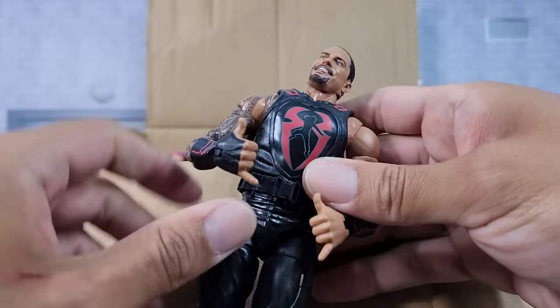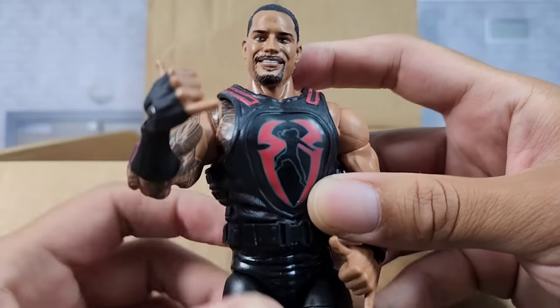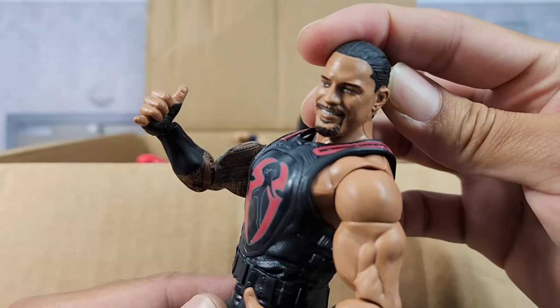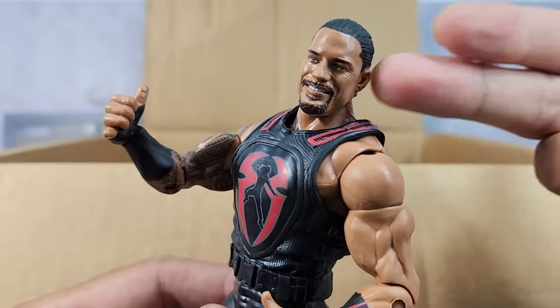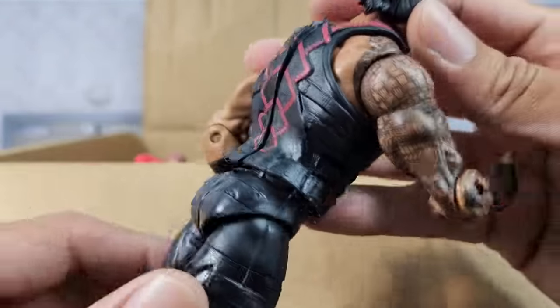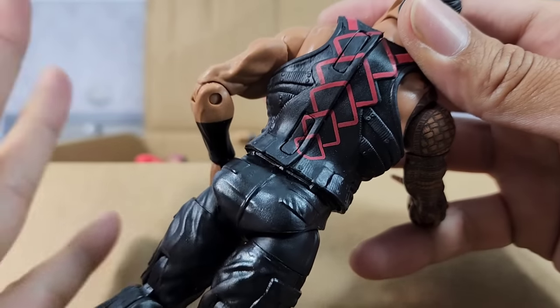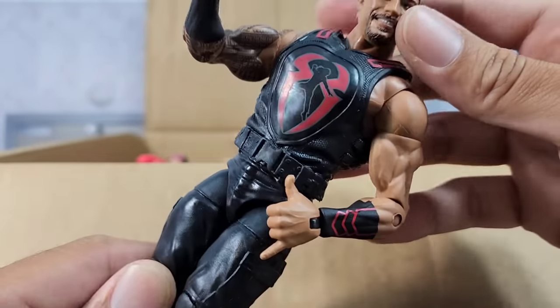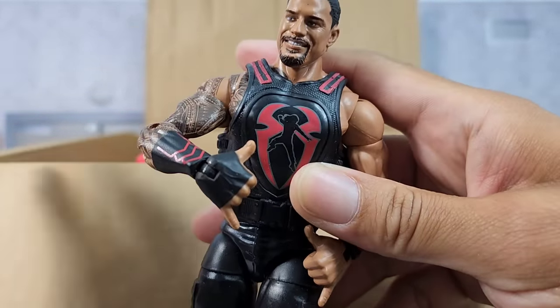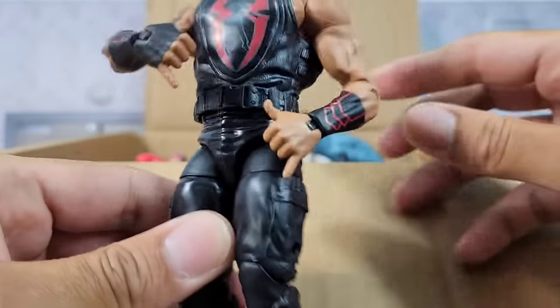Next up we got the Tribal Chief — we got the big dog but he's hanging loose on this go around. Last I checked Roman Reigns sometimes walks around with the ponytail, but when do you see the man hanging loose? He's the Tribal Chief. This is based on what I believe is within the mid Elite series — I know he was starting to get released around the later 50s, so let me know in the comments.